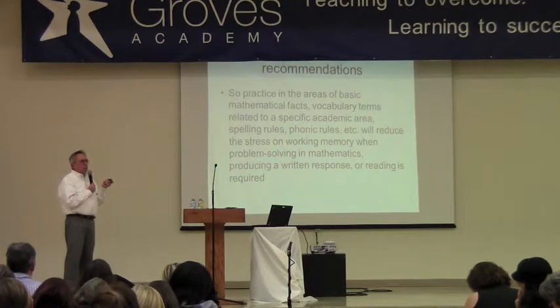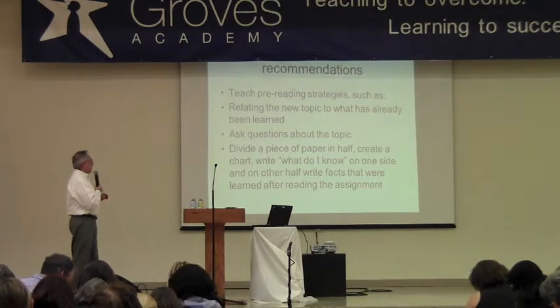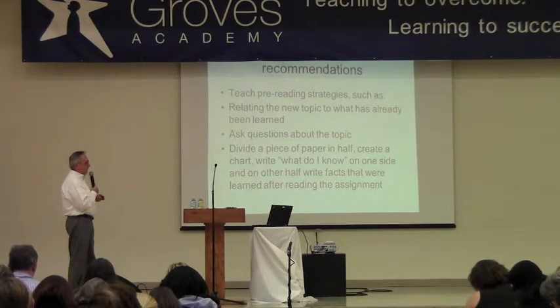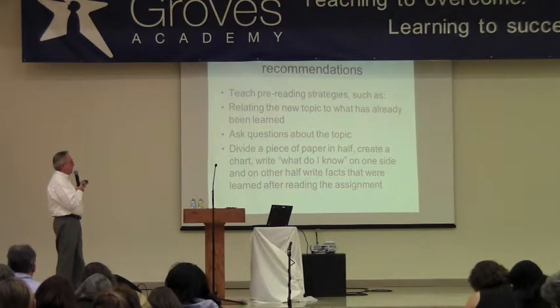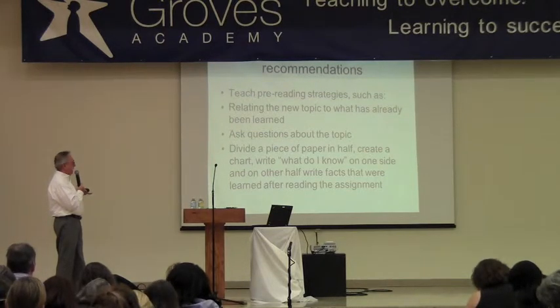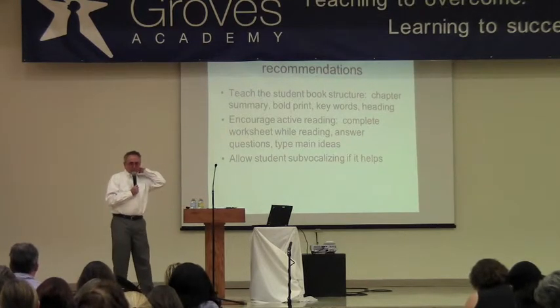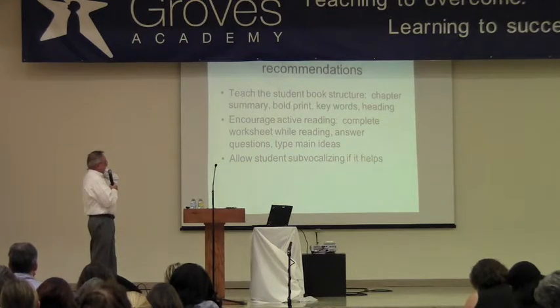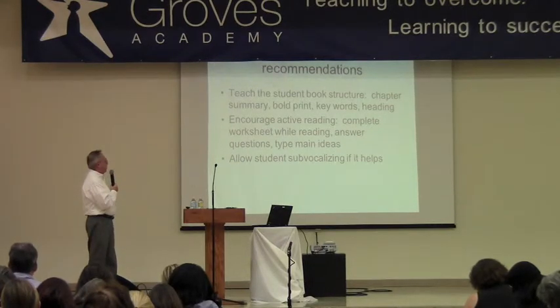It's about automaticity — becoming very quick so you don't have to think about it. Beyond that, when you get into higher-level skills like junior high or late elementary, you want to teach pre-reading strategies such as relating a new topic to what's been learned, asking questions, creating a chart of what you know on one side and facts learned after reading on the other. Teaching book structure may help retain information more successfully — knowing you can rely on chapter headings, reading summaries before the actual chapter, and identifying keywords.